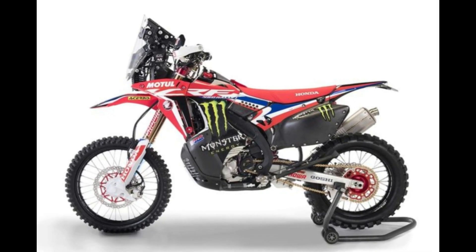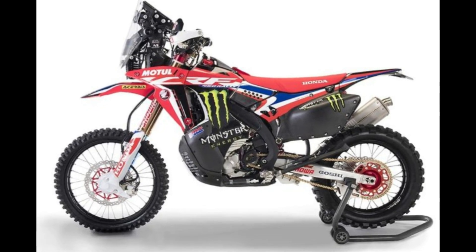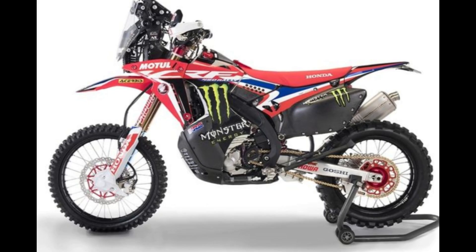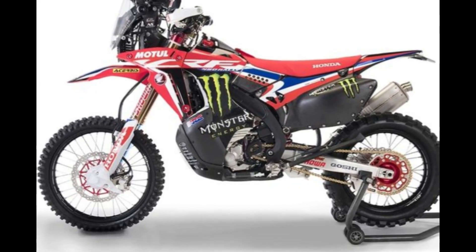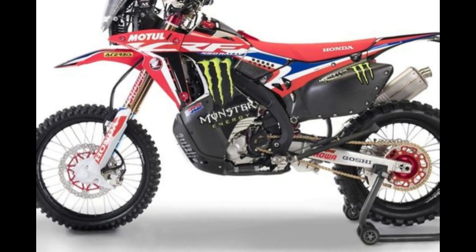With a lightweight chassis and advanced suspension system, the CRF-450R offers unparalleled agility and control, allowing you to tackle even the most challenging terrain with confidence.